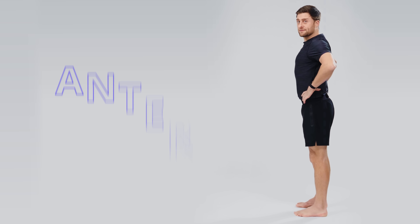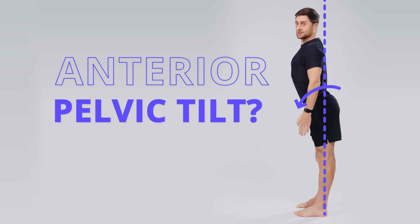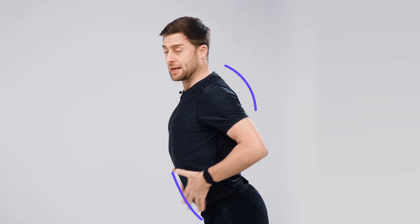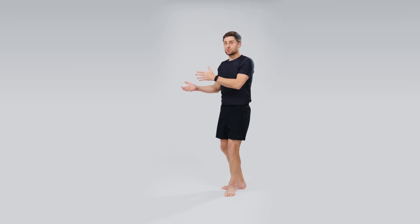Do you suffer from excessive anterior pelvic tilt where your bum sticks out, you have a sway back, and your belly hangs forward? If you're struggling with anterior pelvic tilt and looking for ways to correct it, this video is for you.